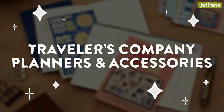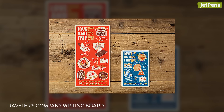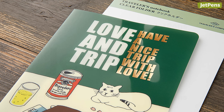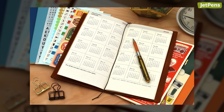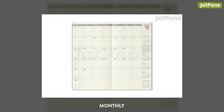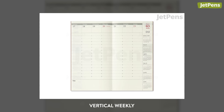Every year, Traveler's Company refreshes the eye-catching accessories that can be used with their planners. The motifs for 2025 found on their writing boards, folders, and stickers are super charming. This year's theme is named Love & Trip, and encourages Traveler's Company enthusiasts to celebrate travel and personal connections. The planners are available in monthly, horizontal weekly, horizontal weekly with memo, or vertical weekly formats.